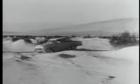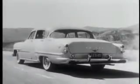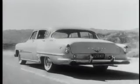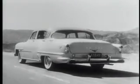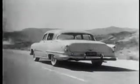And steering is simple, even through heavy, treacherous sand, with DeSoto full-time power steering — the power steering that works for you all the time, making turning the steering wheel as easy as dialing a phone.